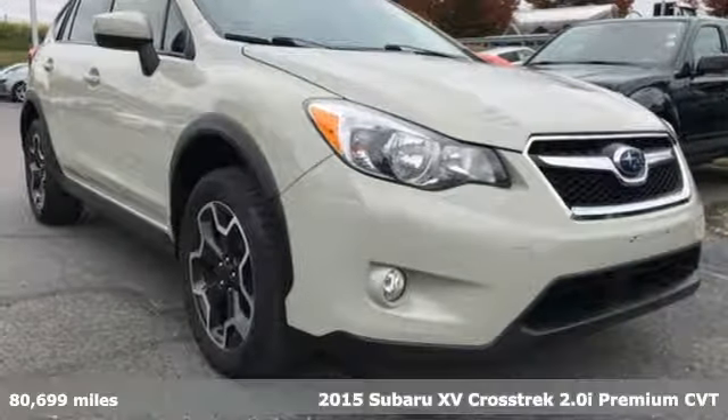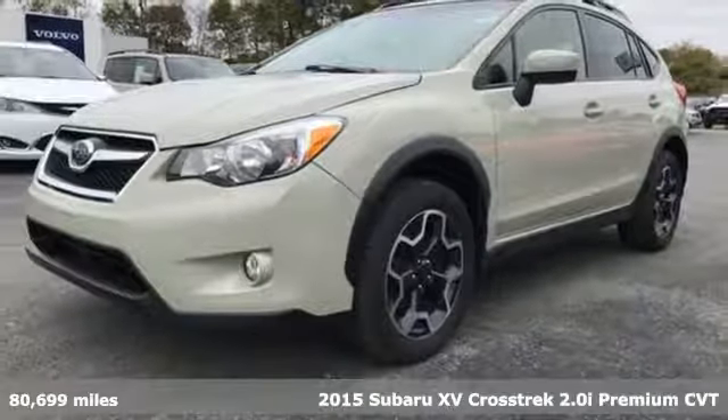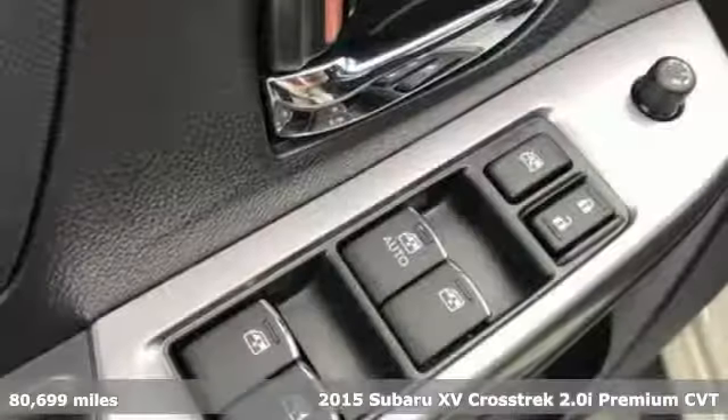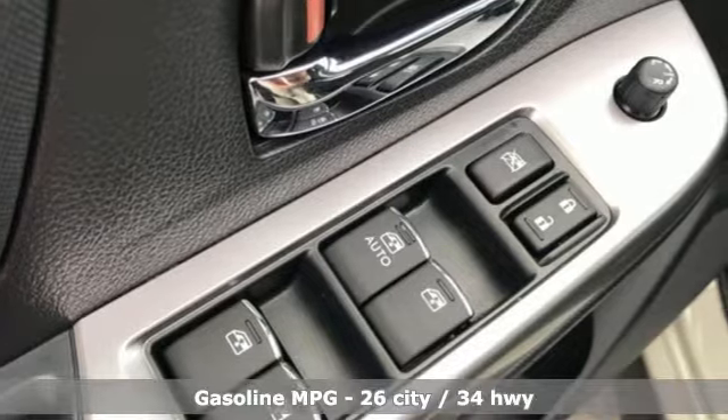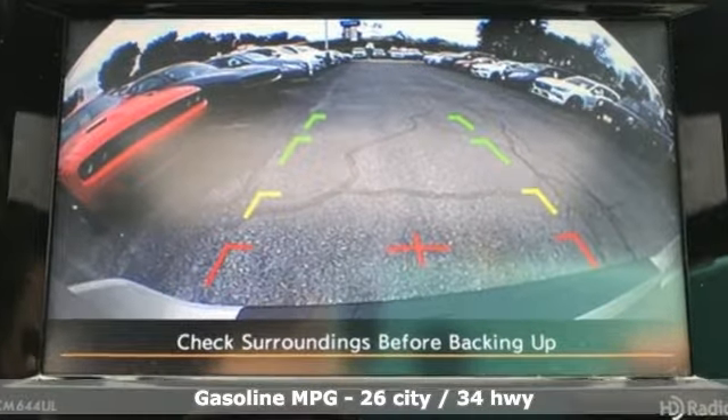Here's a 2015 Subaru XV Crosstrek. Subaru durability meets distinctive sporty good looks in this cargo-packing, off-road ready vehicle that's made to get you out there to have some fun. Get ready for an impressive combination of features.